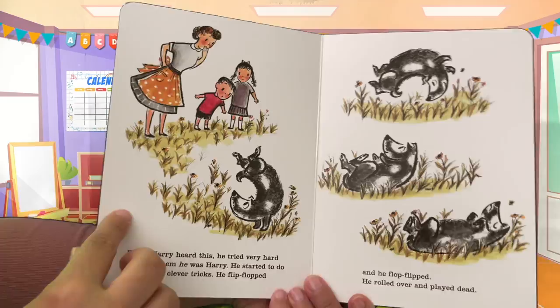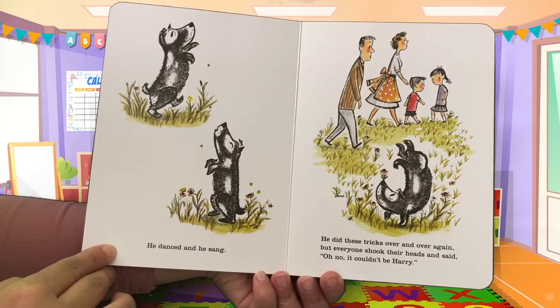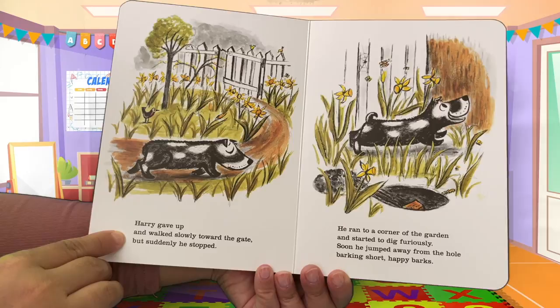When Harry heard this, he tried very hard to show them he was Harry. He started to do all his old clever tricks — he flip-flopped and flop-flipped, rolled over and played dead, danced and sang. He did these tricks over and over again. But everyone shook their heads and said, 'Oh no, it couldn't be Harry.' The family still doesn't recognize him, so Harry gave up and walked slowly toward the gate.